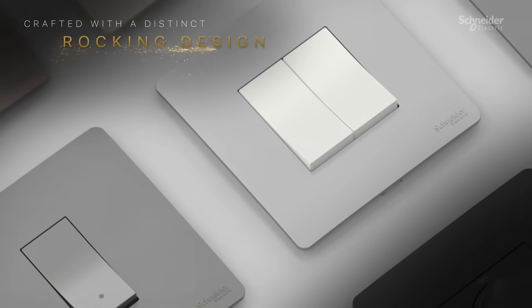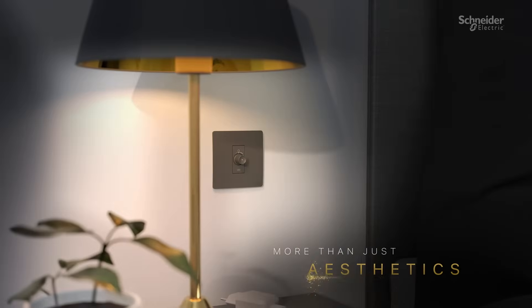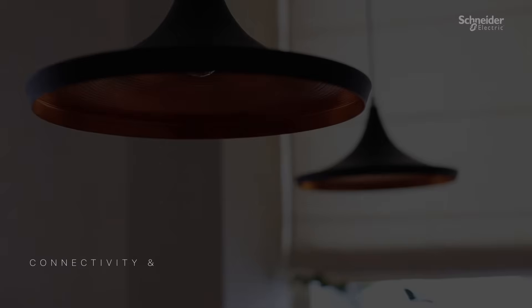Crafted with a distinctive rocking motion design, every click is a symphony of softness and precision. MILU ZETA is not just about aesthetics, boasting imaginative features that redefine connectivity and convenience.